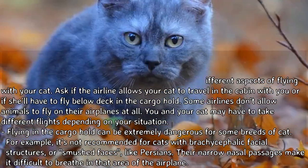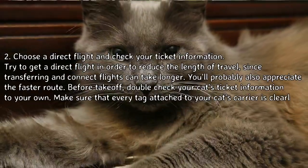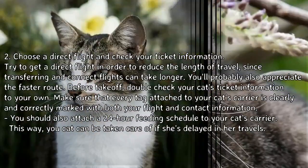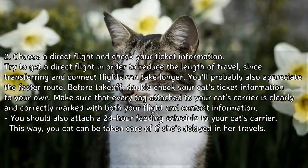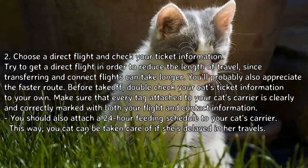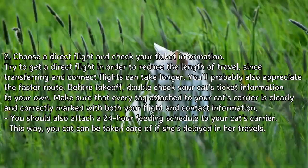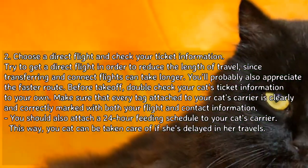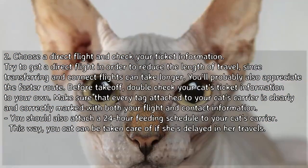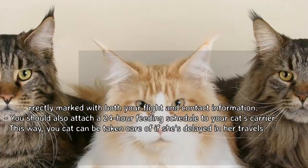Try to choose a direct flight to reduce the length of travel, since connecting flights can take longer. Before takeoff, double-check your cat's ticket information against your own. Make sure every tag attached to your cat's carrier is clearly and correctly marked with both your flight and contact information. You should also attach a 24-hour feeding schedule to the carrier, so your cat can be taken care of if she's delayed in her travels.